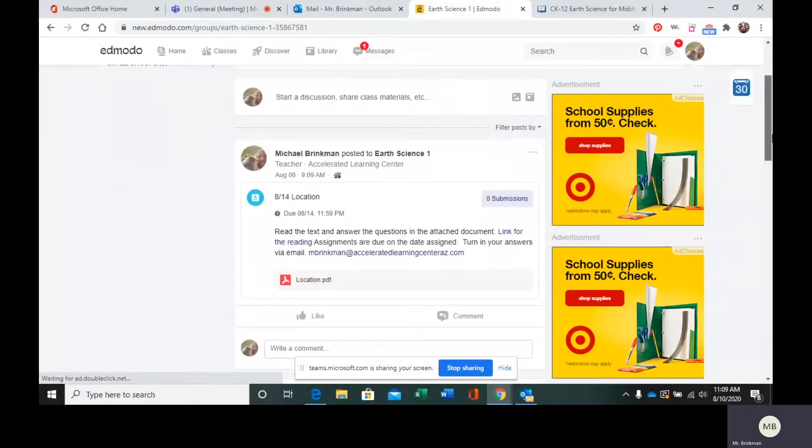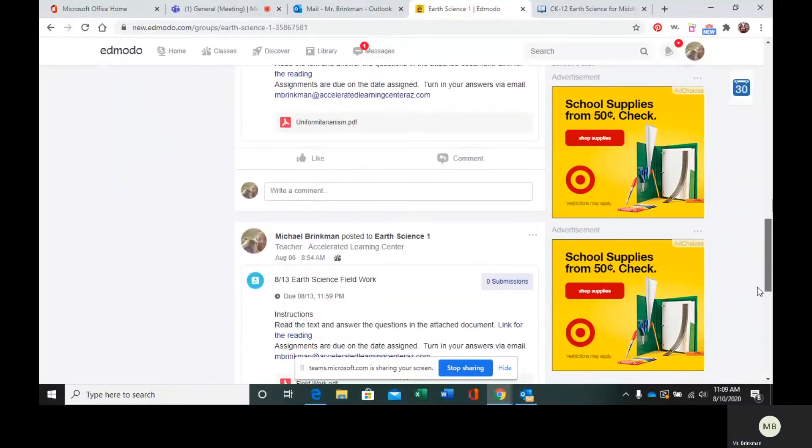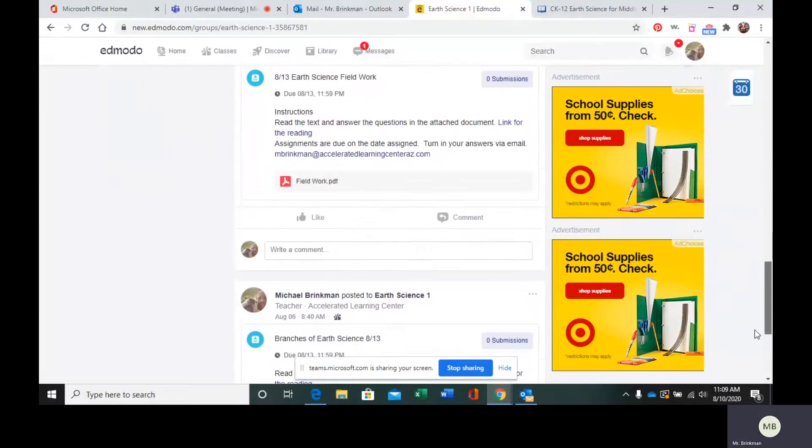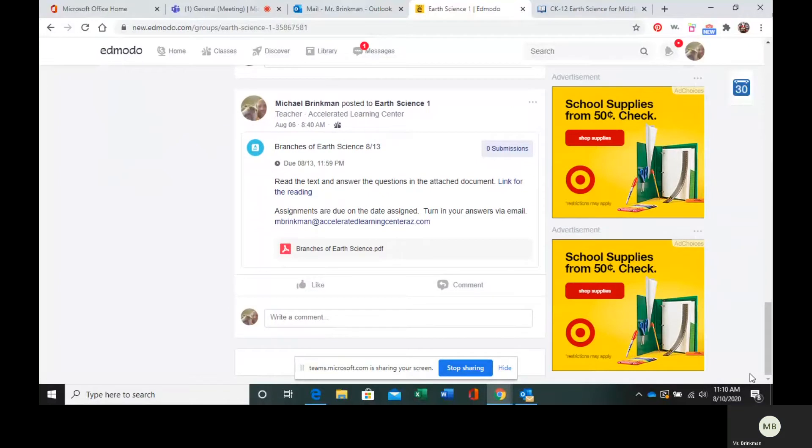In your Edmodo, you are going to scroll down until you find 813 Branches of Earth Science. Here is the attached PDF that you are going to complete the questions. Make sure you complete the questions and either send them to me via email or you can take a picture of them and send them that way.